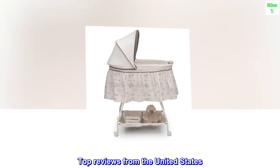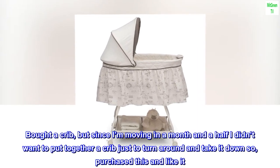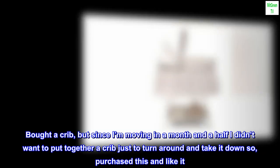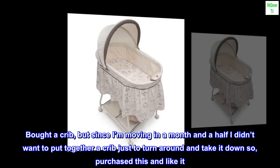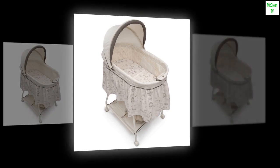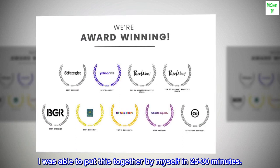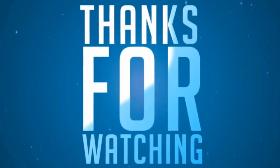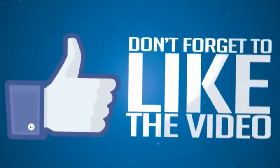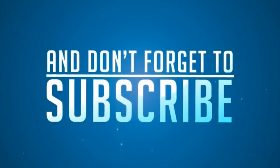Top reviews from the United States. Newborn — Bought a crib, but since I'm moving in a month and a half I didn't want to put together a crib just to turn around and take it down, so I purchased this and like it. Decent mattress thickness. I was able to put this together by myself in 25–30 minutes.